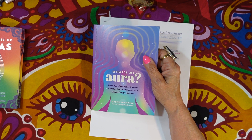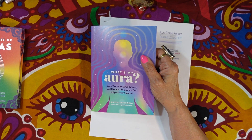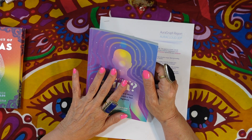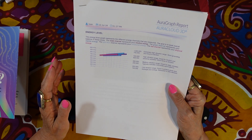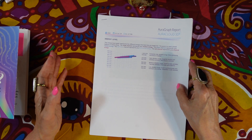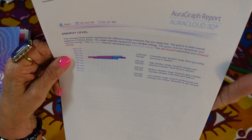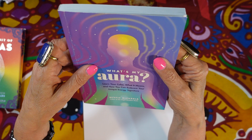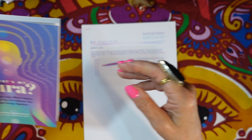Depending on what's going on in your life, your aura colors can change — they're not always the same from birth to death. But the funny thing is the test showed me as indigo, and then at least a month later when I got the photograph done, I was still indigo. It's rating me as an indigo person, which I find interesting. If you get this book you might find it to be quite accurate — I suggest it if you're interested in auras.